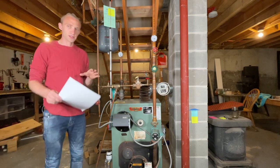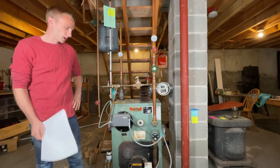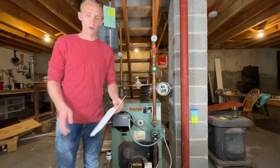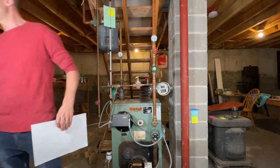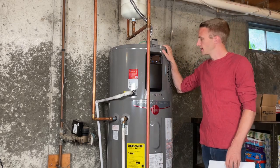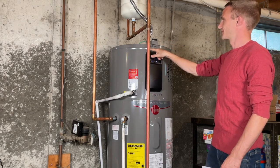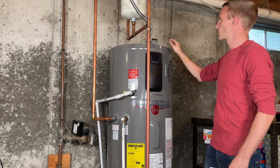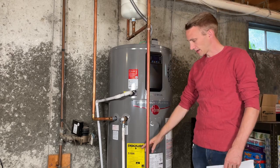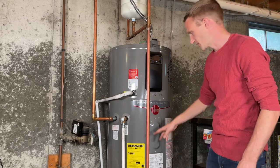Now I'll turn the camera around and show you the heat pump or hybrid water tank that I installed and go over the numbers. Here's the hybrid hot water tank — I wrote the date that I installed it here: November 15th of 2020. This thing says estimated annual energy cost of $104 a year.